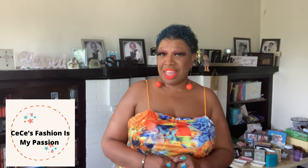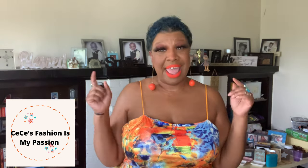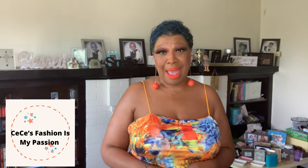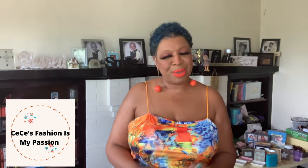Hello everyone, welcome back to another CP's Fashion is My Passion. If this is your first time here, welcome. If you are returning viewers, subscribers, or have recently subscribed to the channel, welcome on back. Thank you to all of you that have recently hit that red subscribe button and came to be a part of CP's Fashion is My Passion YouTube channel. I appreciate you guys so very much.